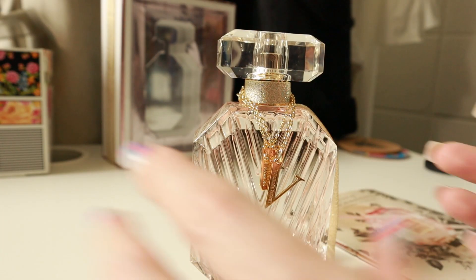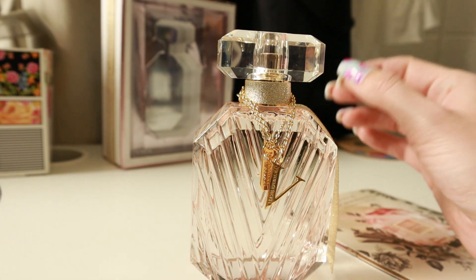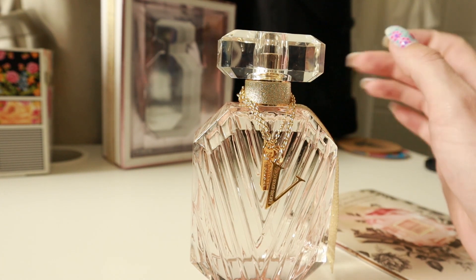I know it's nitpicky, but like I said, it's an $80 bottle. There are only two things you have to do as a perfume: have a good design, and smell nice.